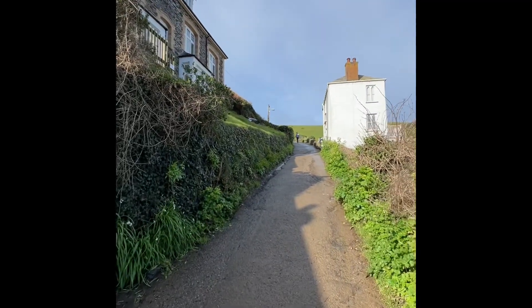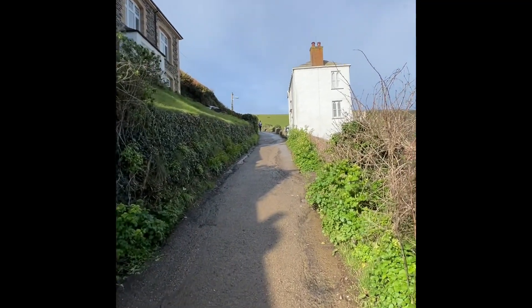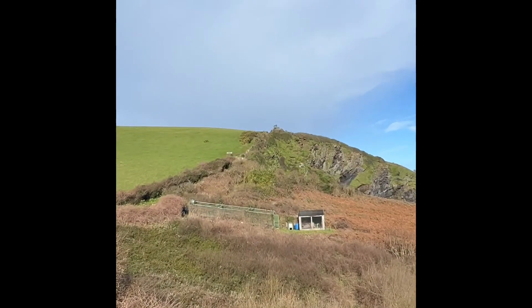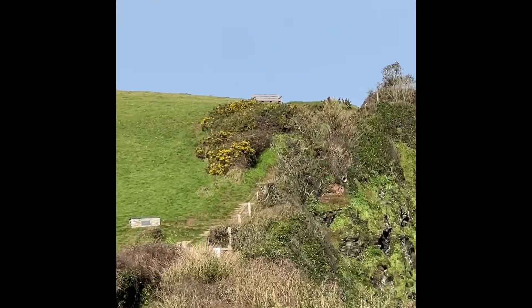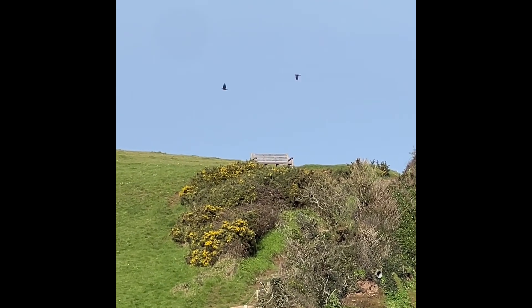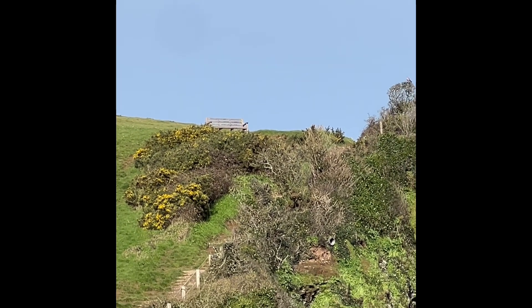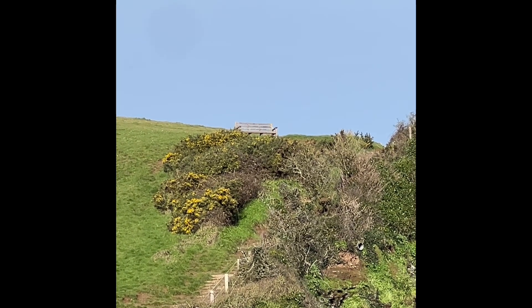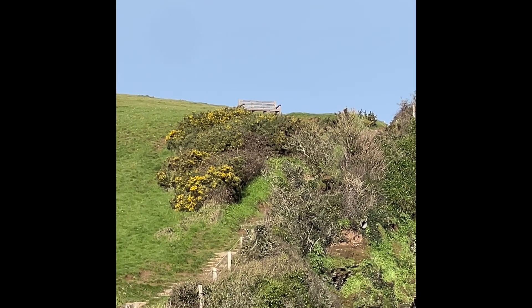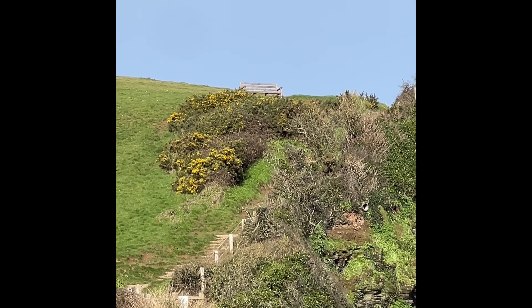Bit out of breath now from climbing up this very steep hill. I'm actually heading for that seat up there at the top — I've just got to survive the climb to get up there. It's called Bert's Chair, and I think it's to do with Bert who owned the pub in the television programme.